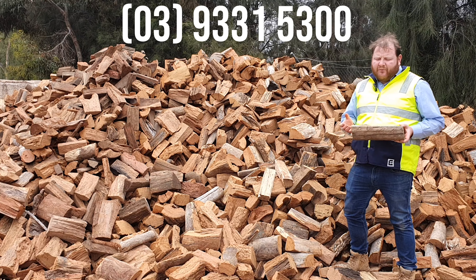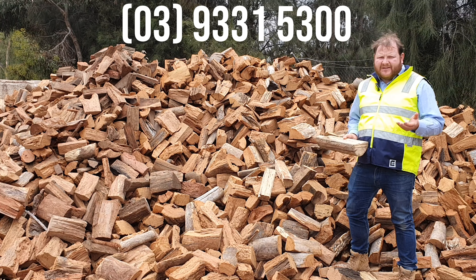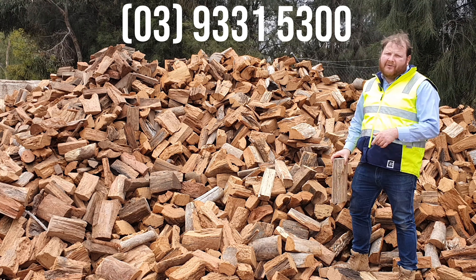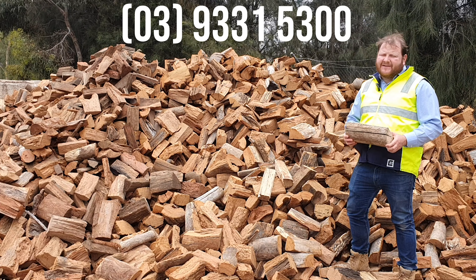It's a great price alternative to the red gum. You can save a bit of money and get the same, if not a better, heat output. So we highly recommend going for our mixed firewood. It's a fantastic product.